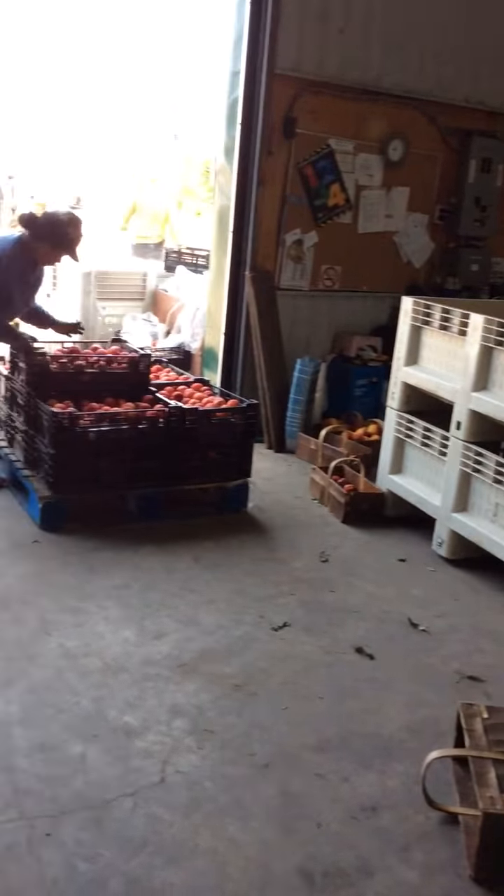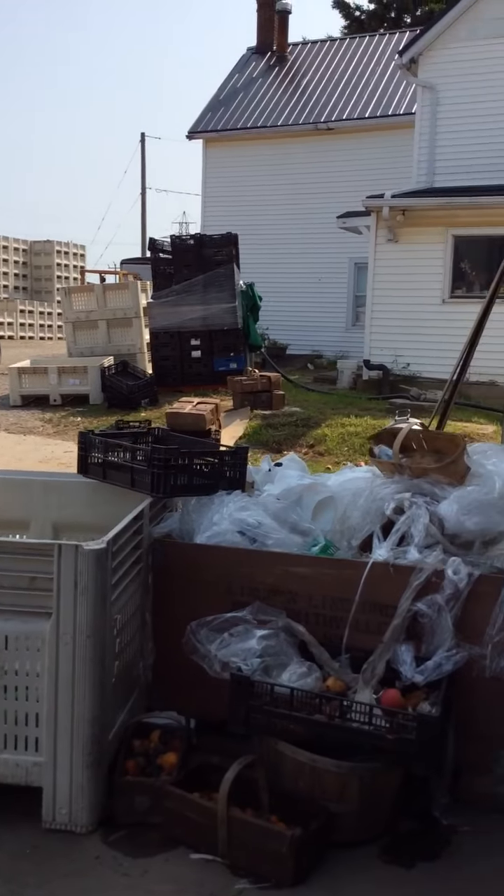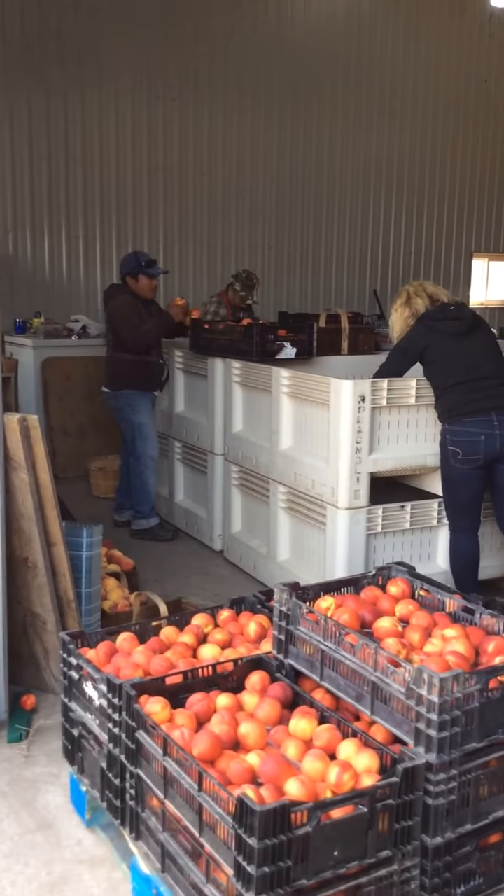These are the trucks that will be loaded — they're here in the loading dock. Ibarra's out here cleaning up baskets and getting the yard organized, because all throughout the day, as the packing is going on, we also have crews bringing fruit in from the orchards and we need to have space to bring it in.